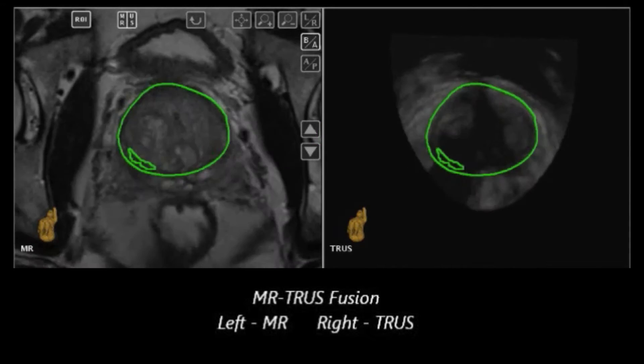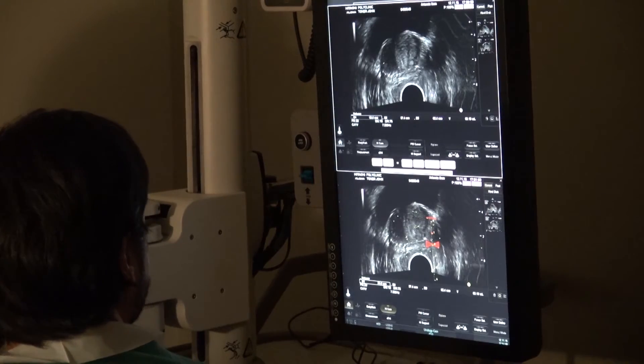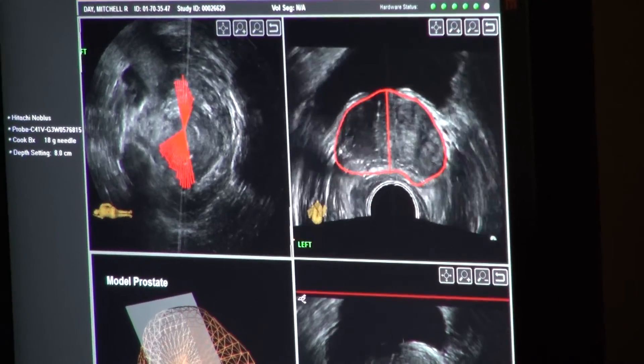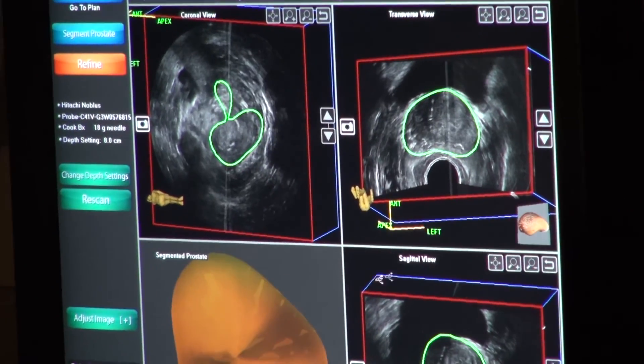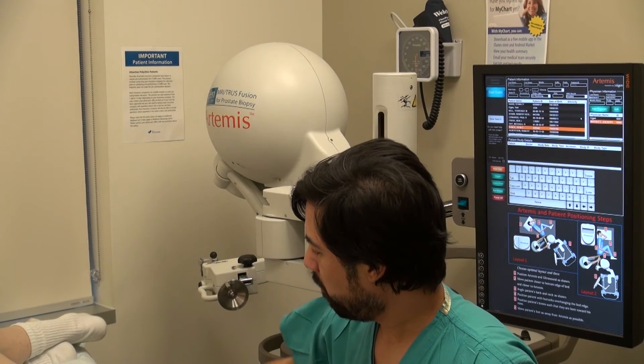You can go back to those areas months or years later to specifically see what's changing. That's where there's a huge difference. Ultimately, the thought is that by having this technology, we'll do fewer unnecessary biopsies and more clearly identify men who are going to benefit from having a biopsy, because MRI is now a new imaging modality that helps with that kind of decision making.